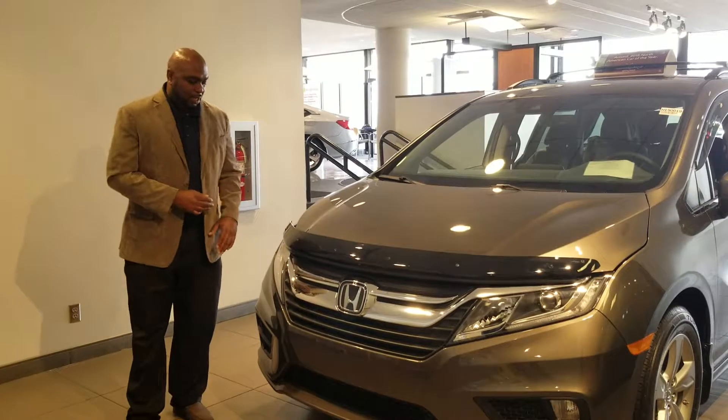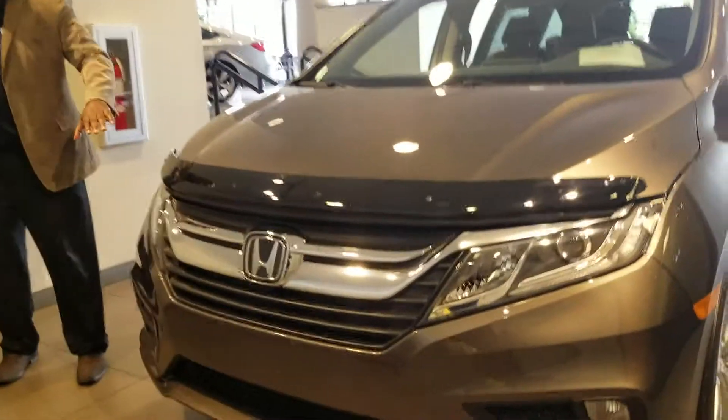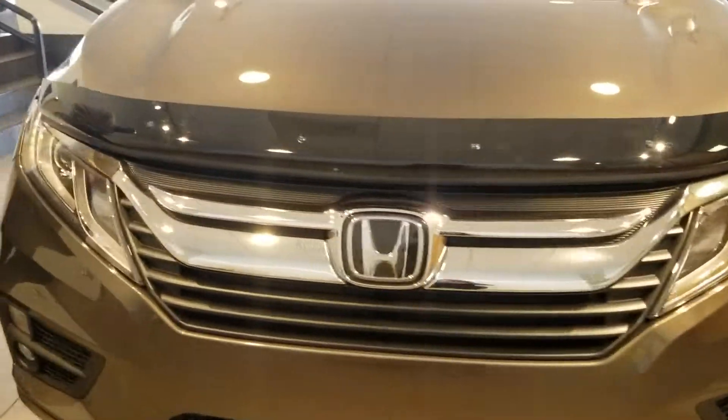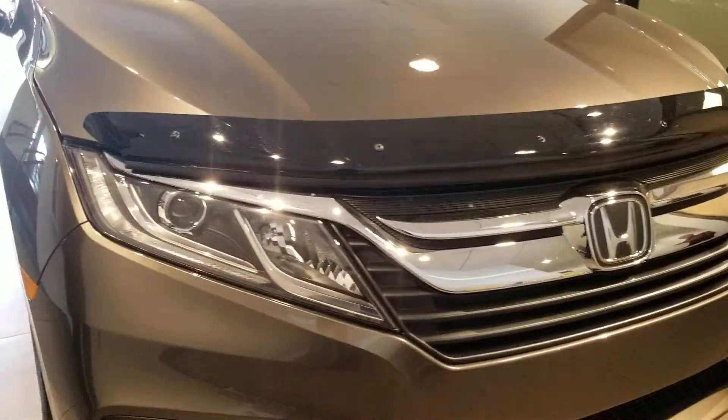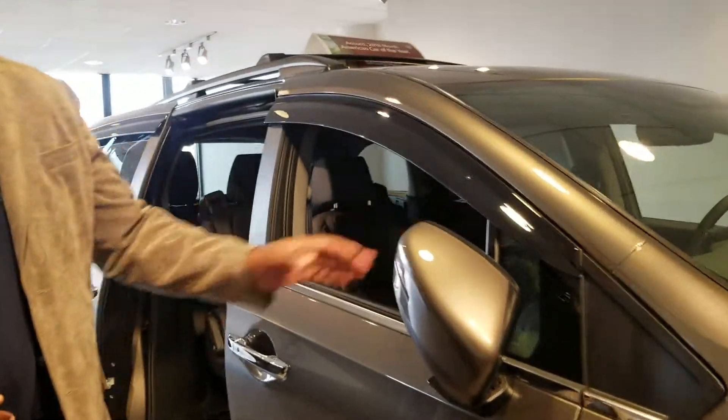You will notice on the Honda Odyssey you do have a very nice aggressive front. We also have LEDs all the way around. The particular trim that you are interested in does have fog lights, alloy rims, and brake gray mirrors to give you that extra space.